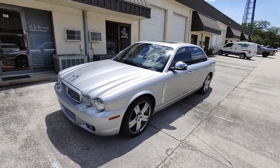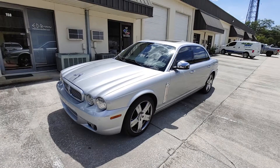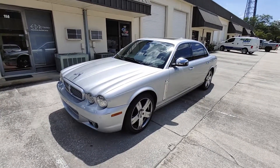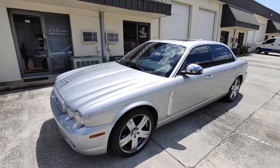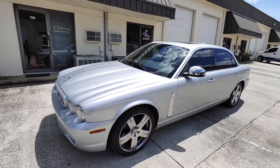This is Zane with Arc Motors doing a quick video walk around on my personal Jaguar XJ Vanden Plus. This is a 2008 with 151,000 miles on it. This has been my personal car. In this video we'll walk around the vehicle, take a look at the exterior, interior, scratches, dents, dings, tire condition, everything in the store.